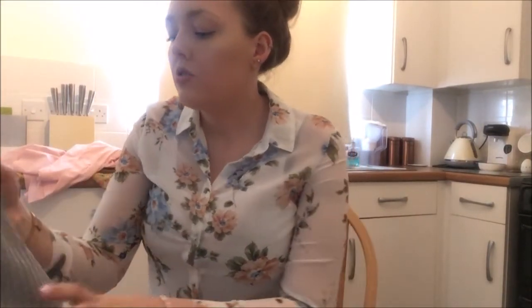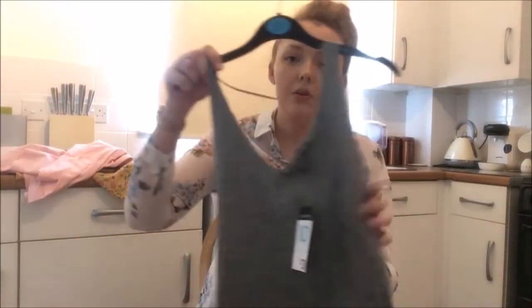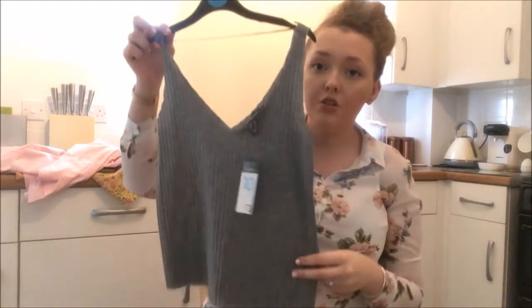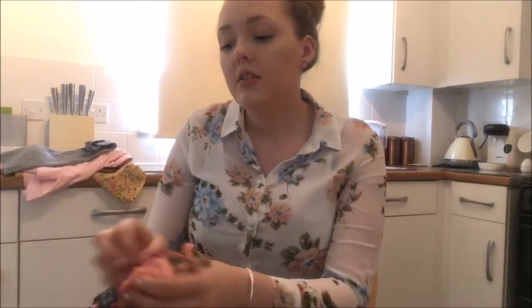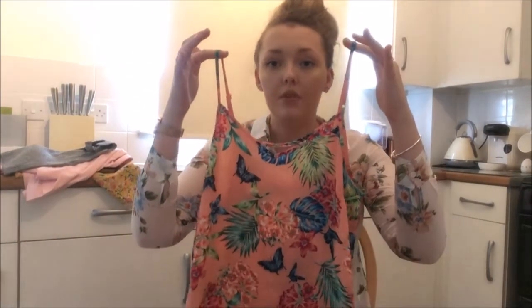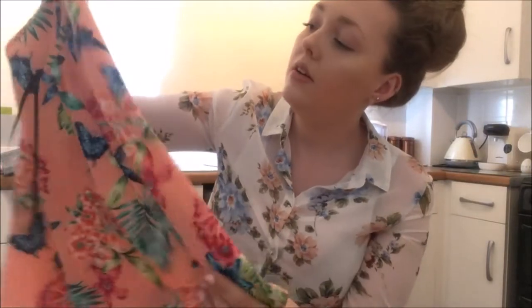I got two little tops for the summer. I thought this one would look cute with some light blue high-waisted shorts or ripped jeans — that was three pounds. I also got this pretty coral floral palm-leaf and butterfly print top for four pounds. It's got really pretty flowers and butterflies on it — as you can tell, I do like my florals!